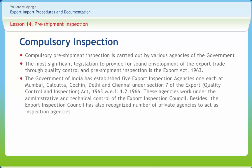The Government of India has established five Export Inspection Agencies, one each at Mumbai, Calcutta, Cochin, Delhi, and Chennai, under Section 7 of the Export Quality Control and Inspection Act 1963, effective from 1st February 1966.